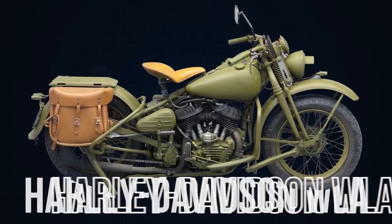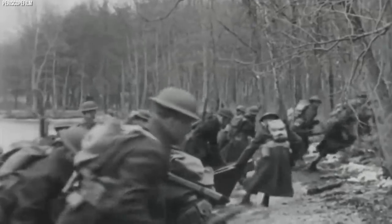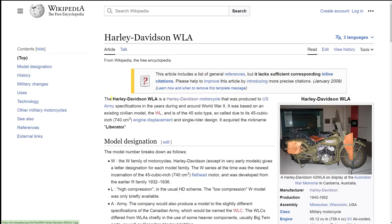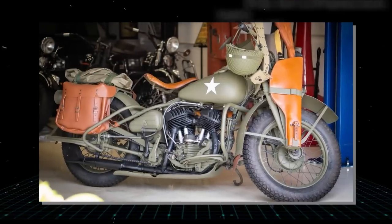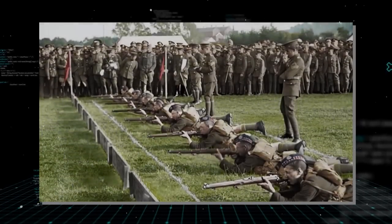The Harley-Davidson WLA, commonly known as the Liberator, represents an iconic symbol of the American war effort during World War II. Its name, WLA, denotes W for the 45 solo type, L for high compression, and A for army. It was this motorcycle, in its tens of thousands, that soldiers rode in numerous theaters of war, shaping its historic legacy.